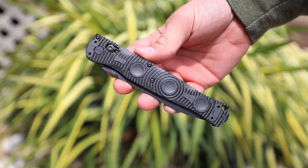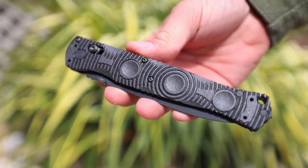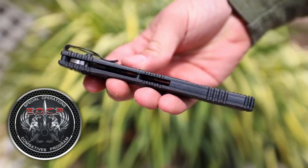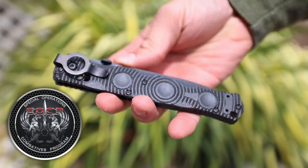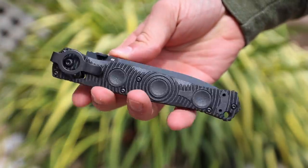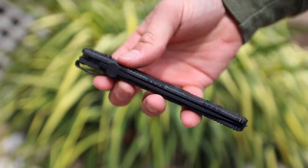Now let's start off with that name. This is actually the 391 Sock P tactical folder from Benchmade. Sock P is short for the Special Operations Combatives Program, which became the first official program for all of the US Special Operations Forces.